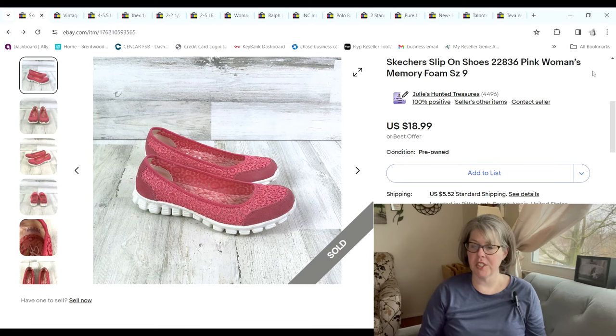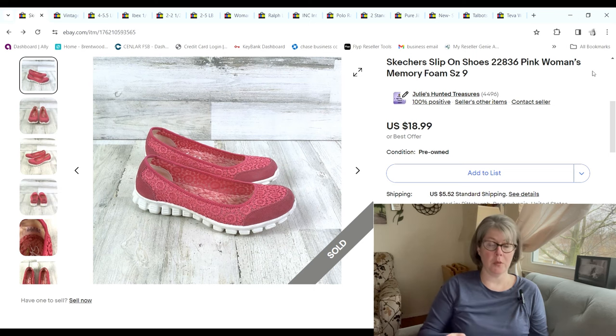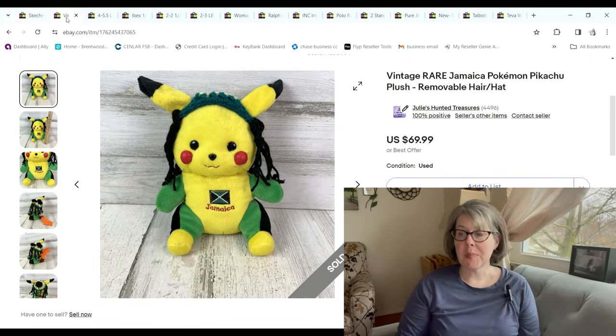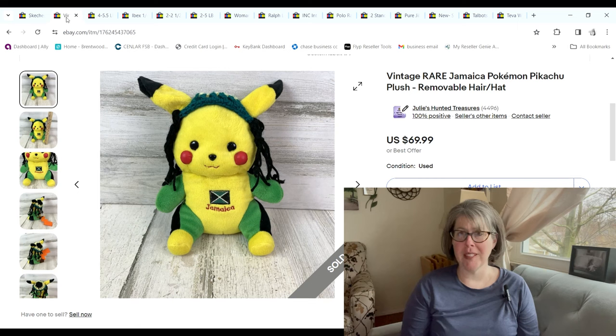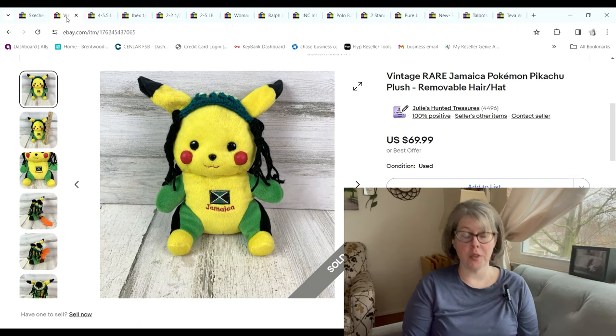These Skechers were just like a slip-on lacy shoe; Justin grabbed them at the bins and paid $12.06 for them. They sold for $17.09 and we made a $12.57 profit. This Pikachu plush is a very rare one — there are ones that sold for close to $100. I've had this listed forever; we paid 79 cents at the bins and someone offered me $32, which I gladly accepted, making us a $26.72 profit.